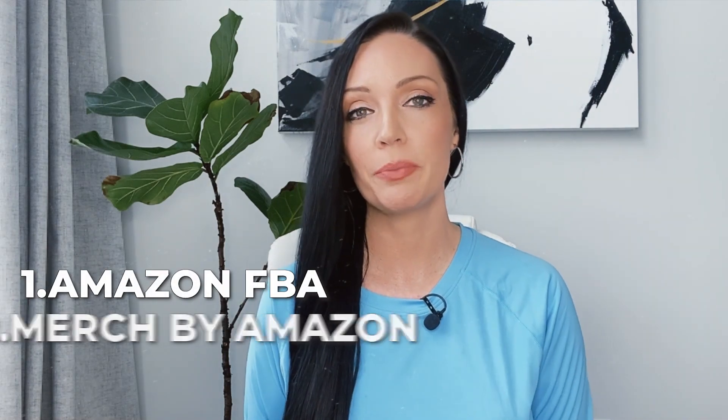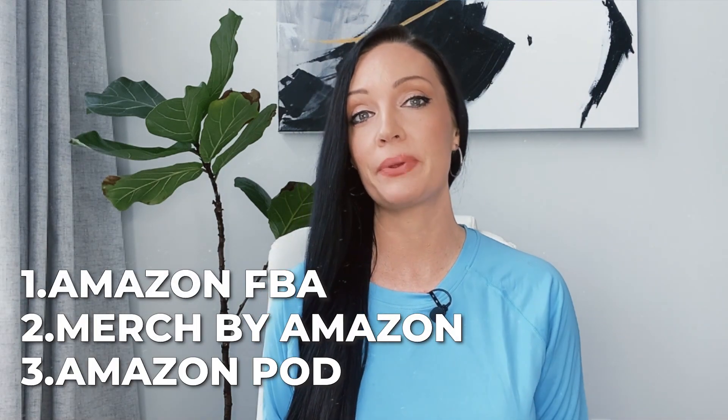There are three different categories on Amazon: Amazon FBA, Merch by Amazon, and now Amazon POD. Let's break down the differences between those and why you should be excited about the POD element.